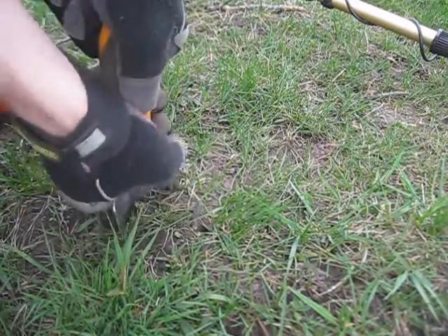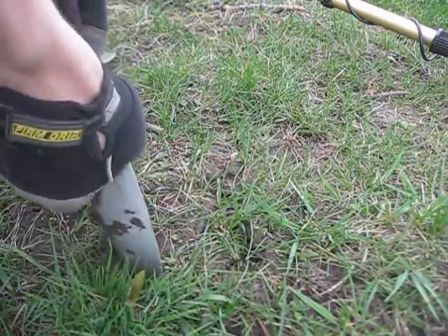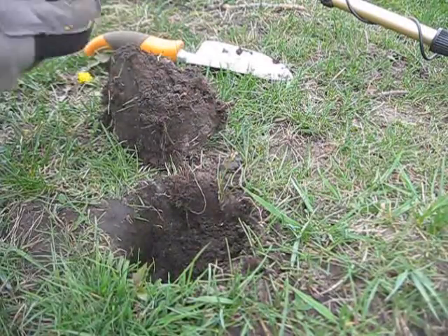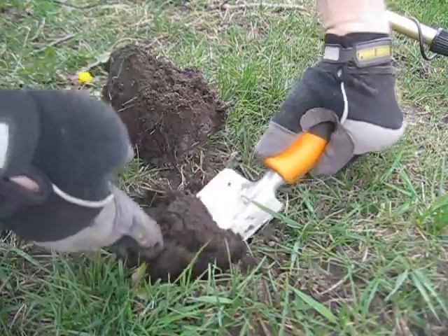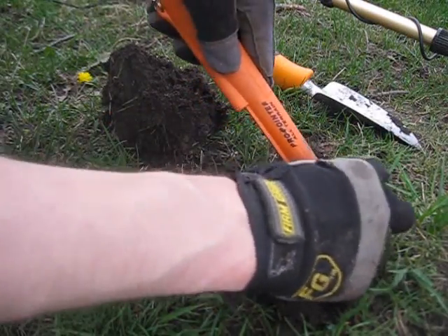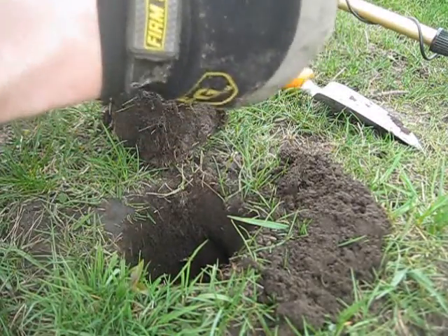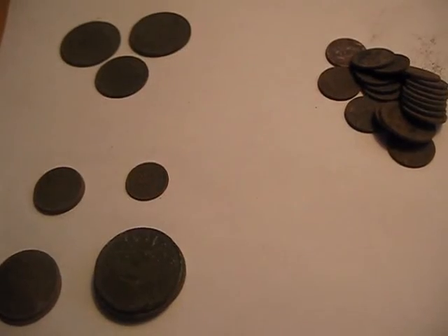Quarter tone again — let's see. There's something different. It's a quarter. Good day for the old coins.